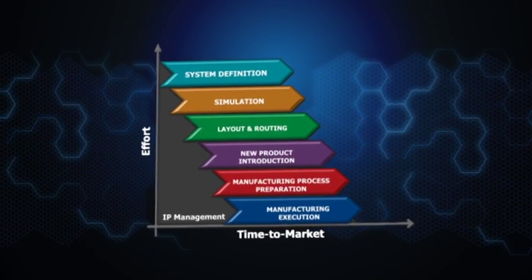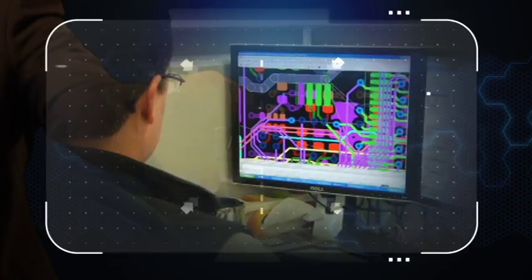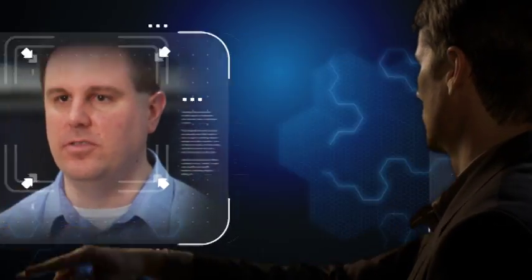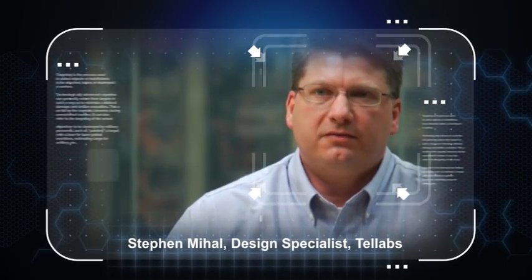We enable multiple team members to work concurrently on the same design database and collaborate with all the disciplines required to bring a product to market better and faster. It has enabled us to all work together at the same time, working through problems, coming up with quick resolutions. With Xtreme PCB, we're able to reduce our PCB schedules by 30 to 40 percent.